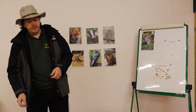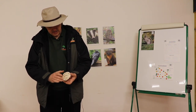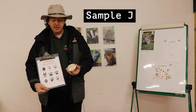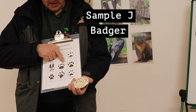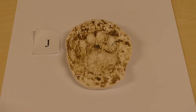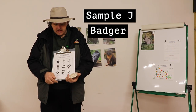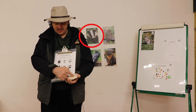Finally we have the tracks, preserved as plaster casts. This one is J. It's a little bit tricky, but we think this belongs to badger. When you look at the guide the badger is shown as having five toes, and this seems to only have four. But we think this is probably the last toe on the end — the giveaway is partly the size and also how wide that pad is.